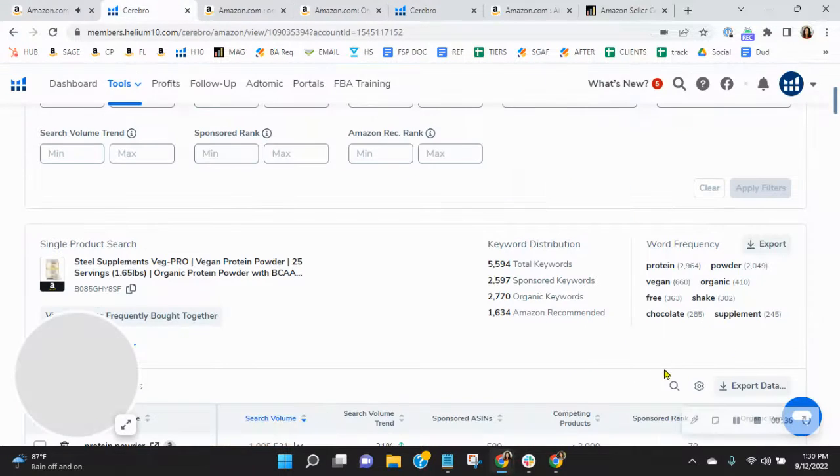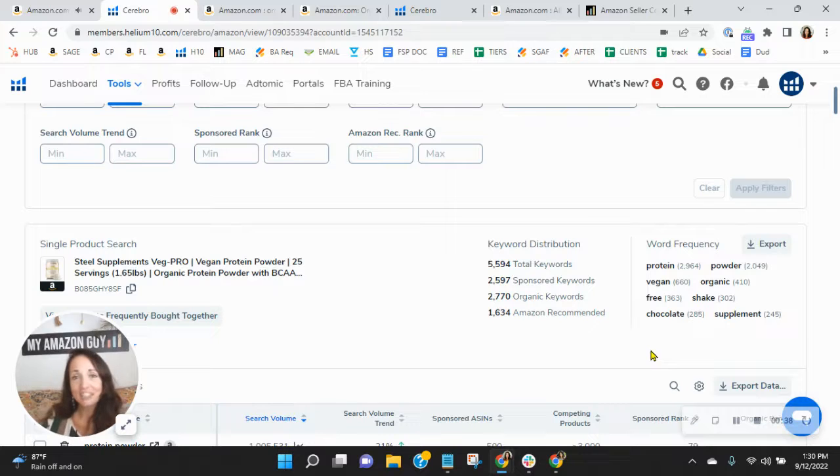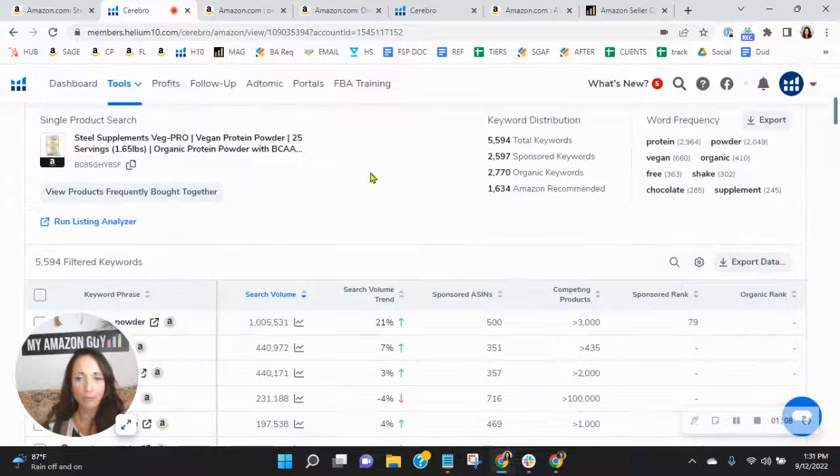The first thing I want to review with you are keywords. We utilize this tool to look at sponsored and organic keywords — we do a ton of competitive research and other things. You've got almost 2,600 sponsored keywords and 2,770 organic keywords. I'm surprised your organics aren't higher. We tend to see organics in the 3,000 to 6,000 range and recommend a one-to-two ratio — for every one sponsored, you have two organic.